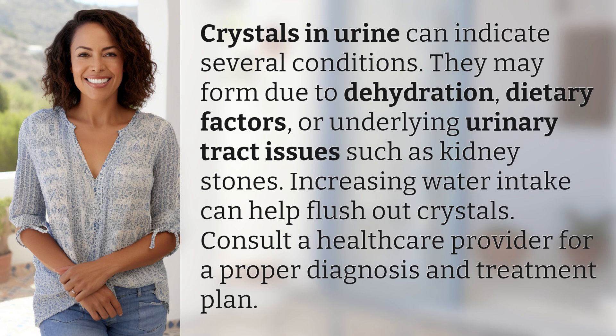Crystals in urine can indicate several conditions. They may form due to dehydration, dietary factors, or underlying urinary tract issues such as kidney stones.